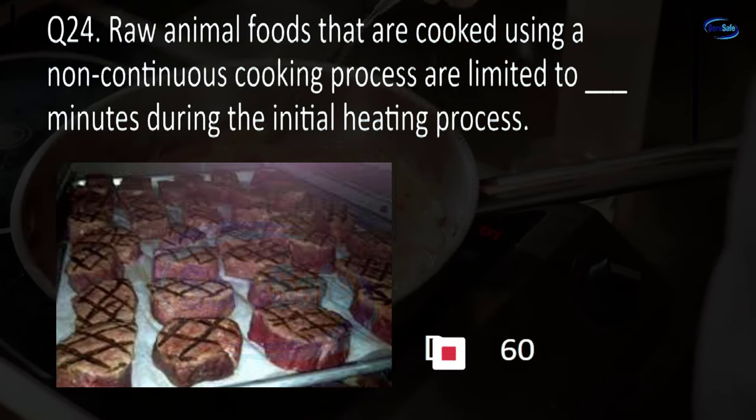Question 78. The minimum internal cooking temperature for whole muscle beef, pork, and all seafood is blank for 15 seconds. 135°F, 145°F, or 165°F? C. 155 degrees Fahrenheit.